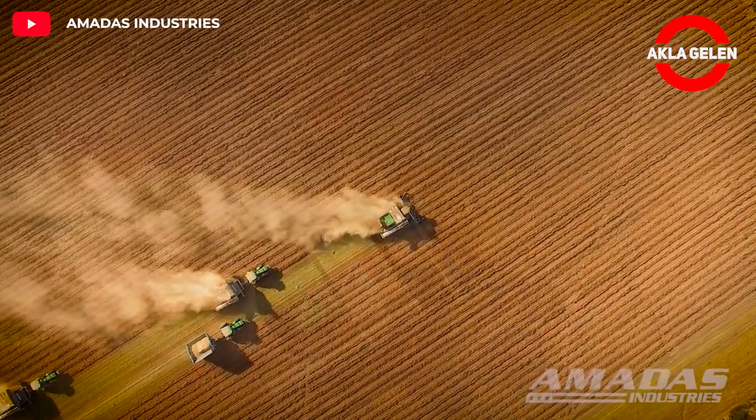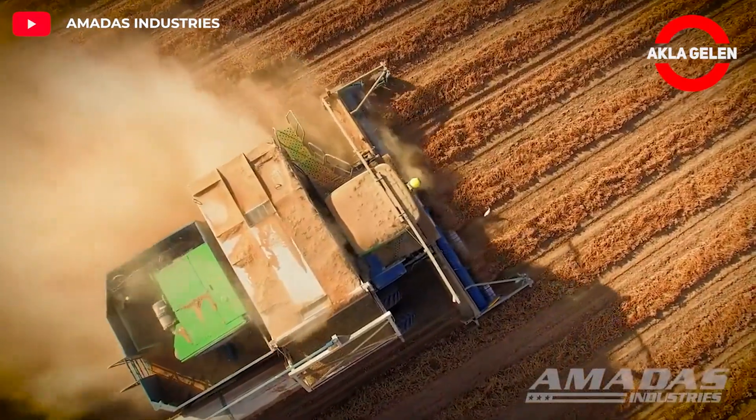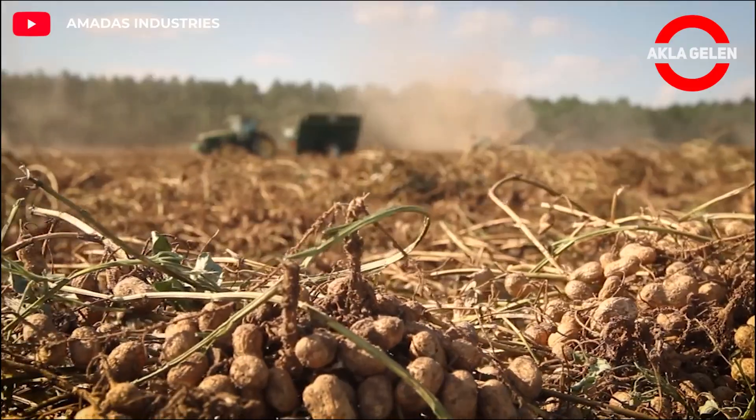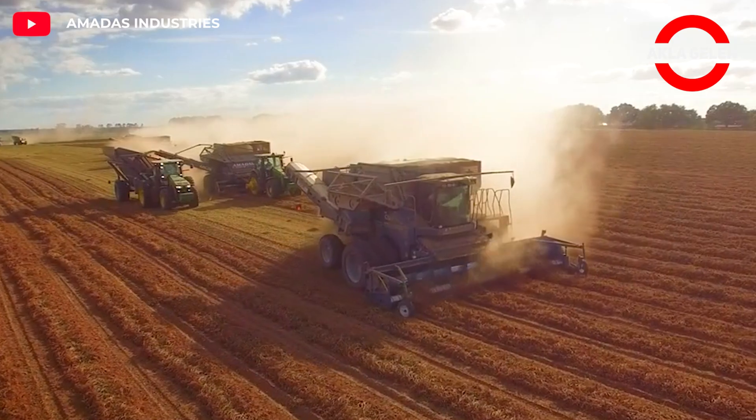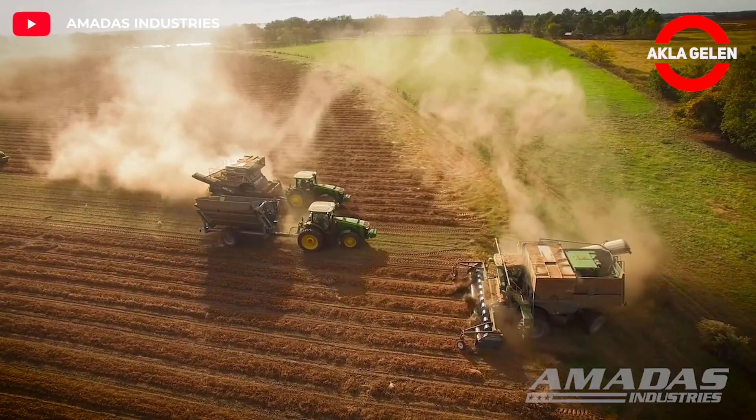Peanut vines are collected with self-propelled peanut combine machines. These collected peanuts are purified from their soil in the machine. In a joint venture with John Deere, Amatis Industries has developed the world's largest and highest-capacity self-propelled peanut combine.